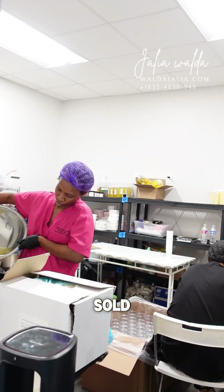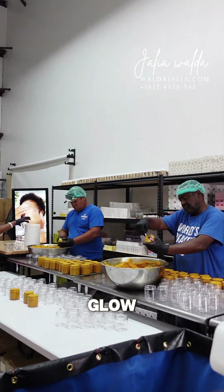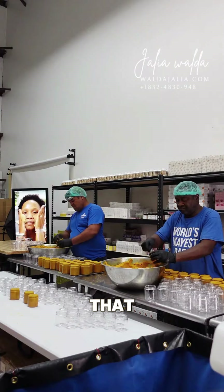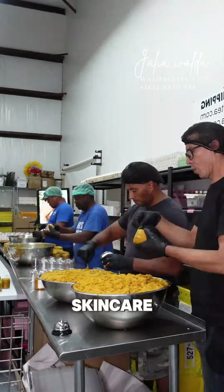I got to the office and everything was sold out completely, so we had to get to work and get started with a glow scrub. Everyone was here, so we wanted to make at least 5,000 pieces of glow scrub so that we're always in stock, because this product sells out like crazy.